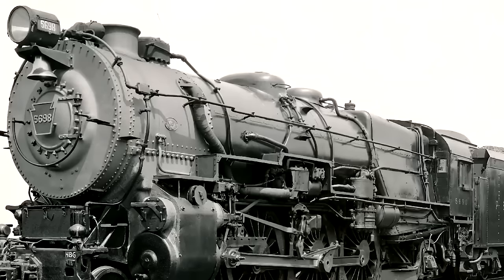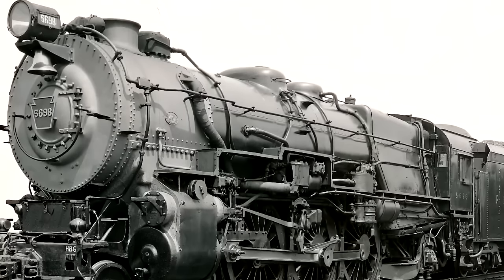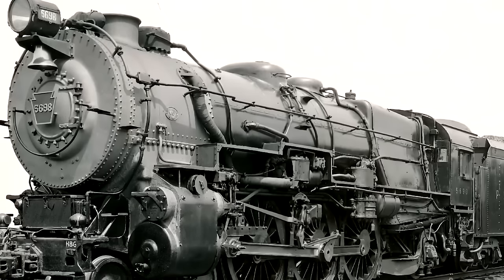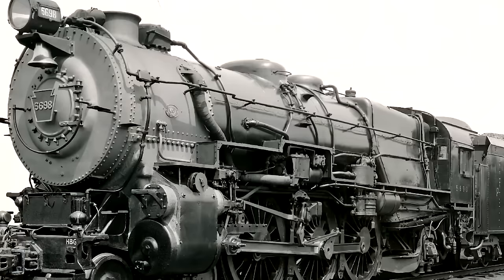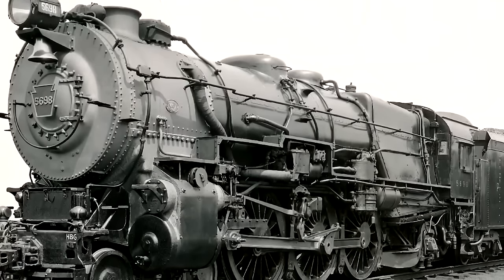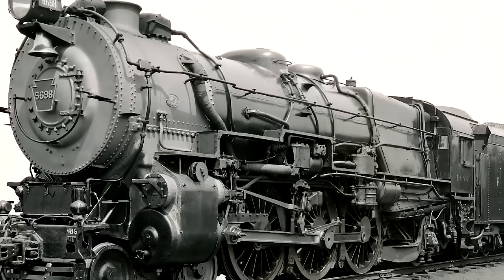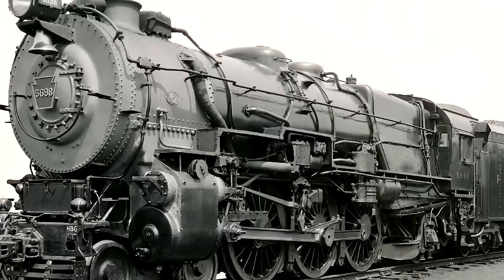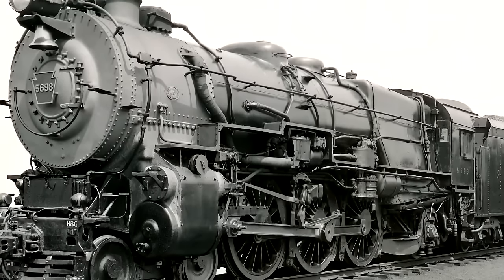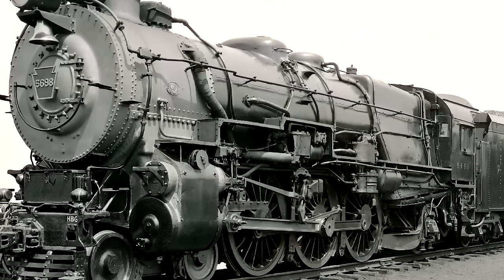Both locomotives did stick around for a decent amount of time — pretty much until the end of steam, not retired until 1953. As long as the train was light enough, the adhesion issue never really cropped up and they were essentially the same as a K-4. But it never convinced the Pennsy to build any more, because why would they? They didn't perform any better than the K-4s, even though they were technically more powerful. It just didn't make any sense.